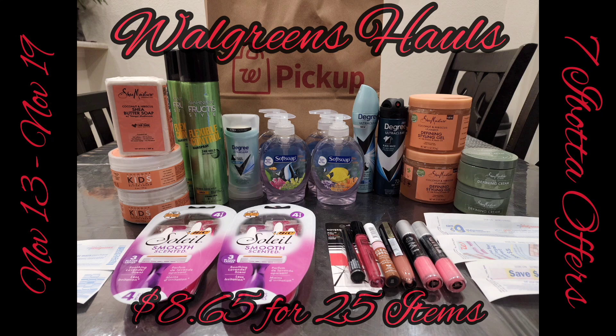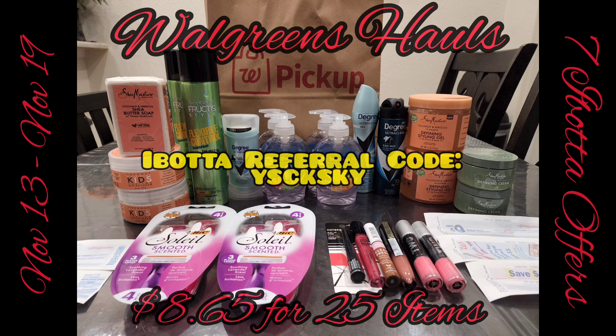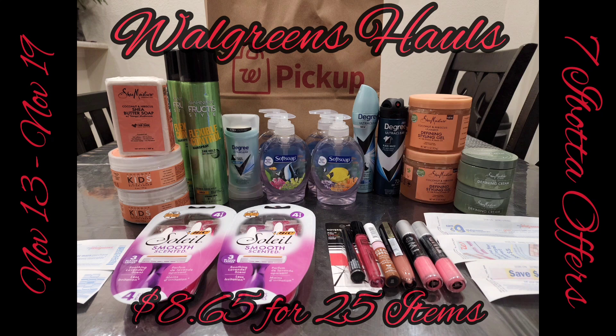So here is this week's Walgreens haul. We were able to get 25 items for only $8.65. There's a total of 7 Ibotta offers, which is amazing — a good way to hopefully finish that bonus for the free turkey since Thanksgiving is coming up. Just in case you don't have Ibotta, here is my referral code. I'd be happy for you to join my team, and you do get $10 for signing up and uploading your first offer. Let's jump right into this week's Walgreens haul.